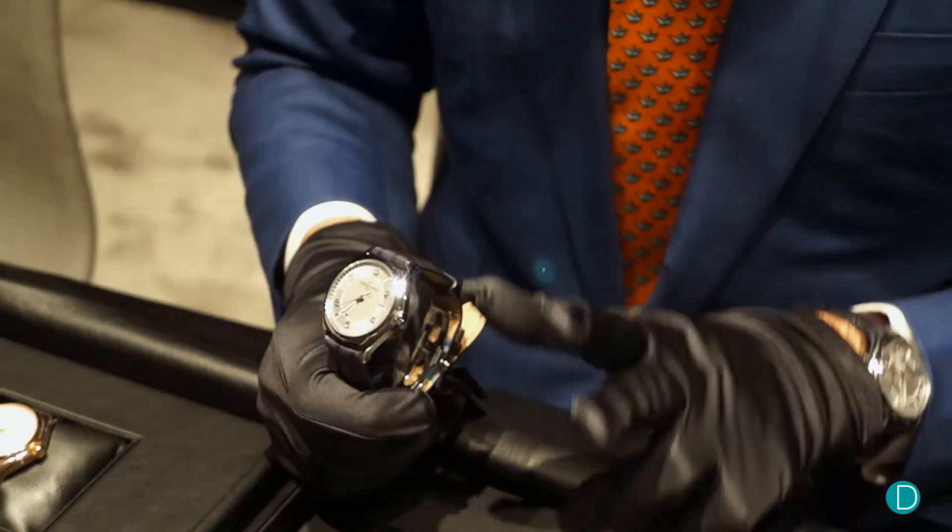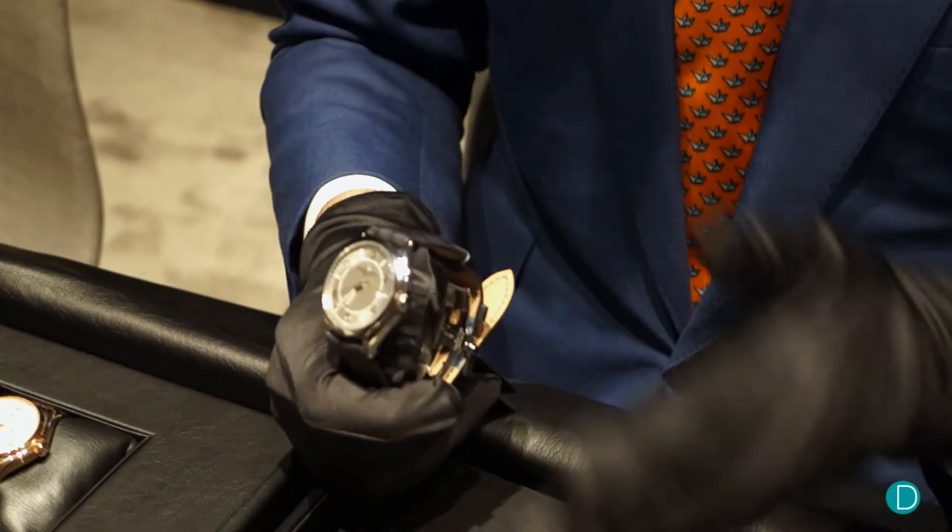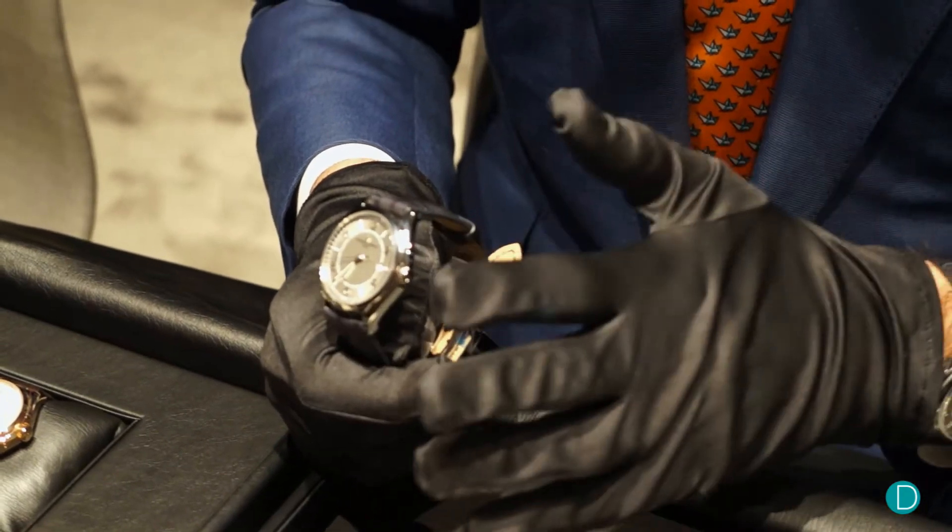Regarding the models forming the 56 collection: we have three models that we are presenting at SIHH in steel and rose gold, so six references in total.